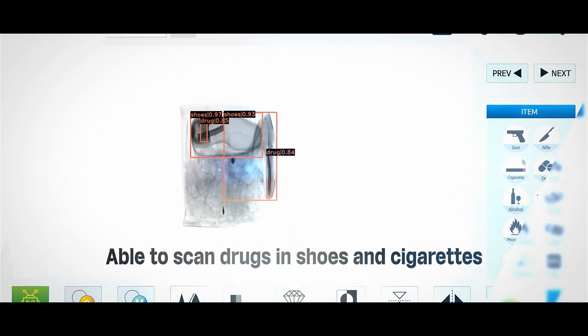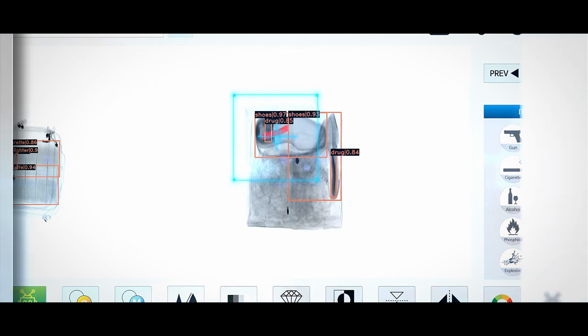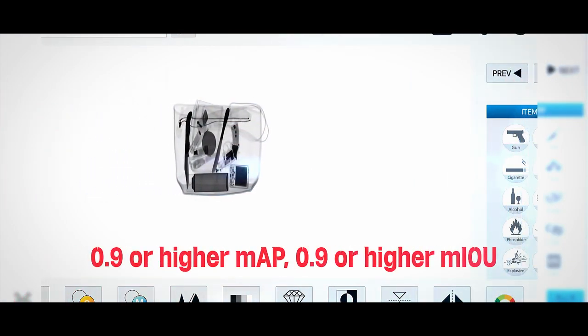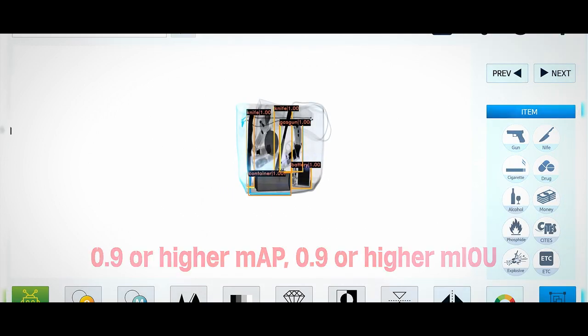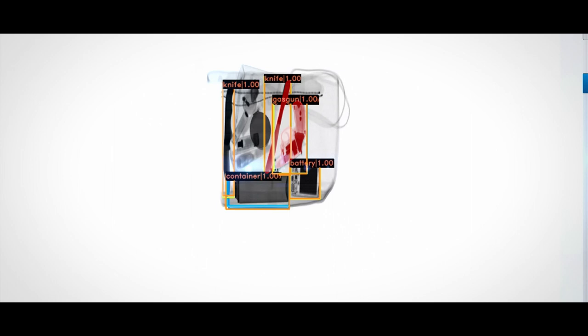It also accurately identifies drugs cleverly concealed in mixtures. It detects 110 types of dangerous goods such as guns and knives with high accuracy, and provides identification results within one second even when multiple dangerous goods are contained in one bag.